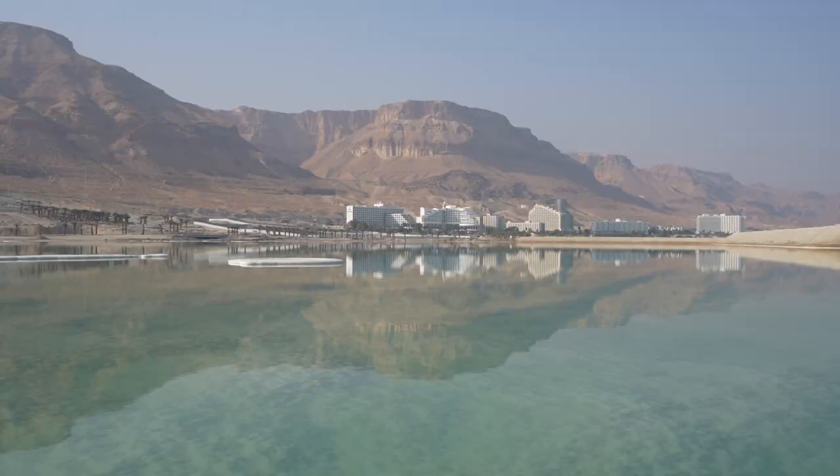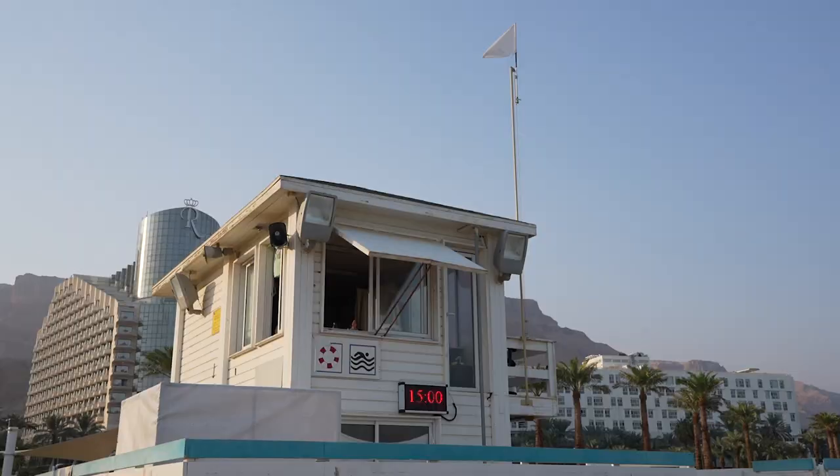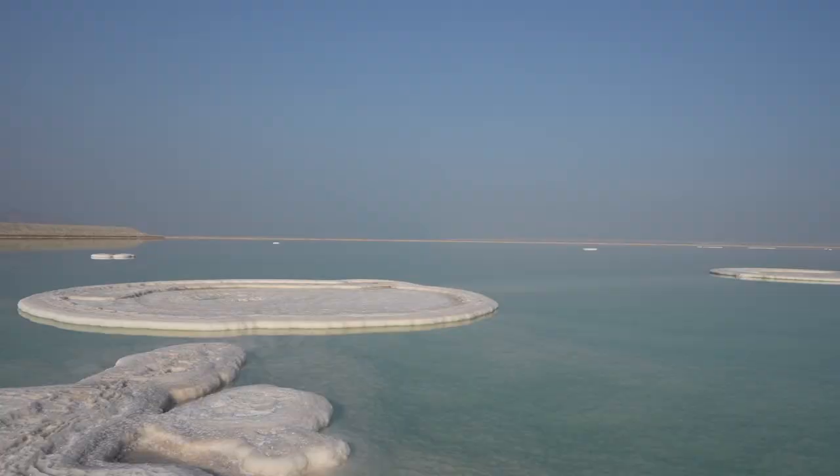Right now we are at Ein Bokek, which is a super popular place to visit if you're coming out to the Dead Sea. There are a lot of hotels, spa areas, and beach area on the Dead Sea itself. What most people do is go over to those beaches.